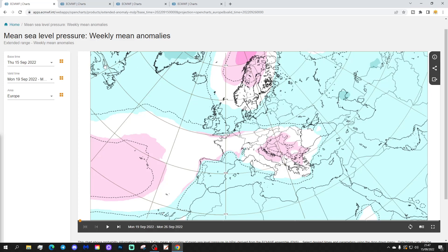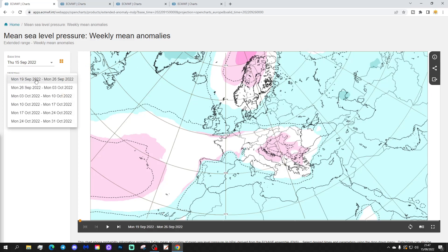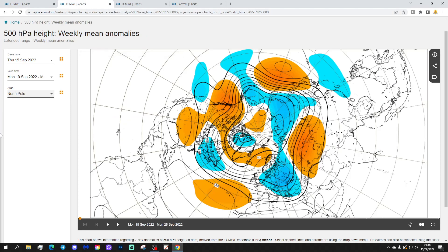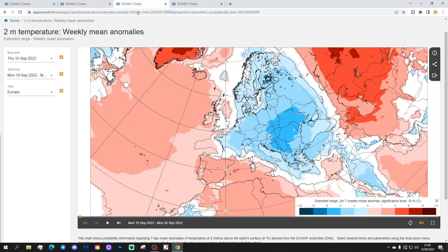We'll start with the week one mean sea-level pressure anomaly, taking us through next week, 19th to 26th of September. It's a little bit unsettled again, with low pressure coming in off the Atlantic into western parts of Europe. The 500 millibar height anomaly shows below-average heights across much of Northern Europe, also extending in off the Atlantic to some degree. There is some northern blocking to our north and a ridge of high pressure to the south.